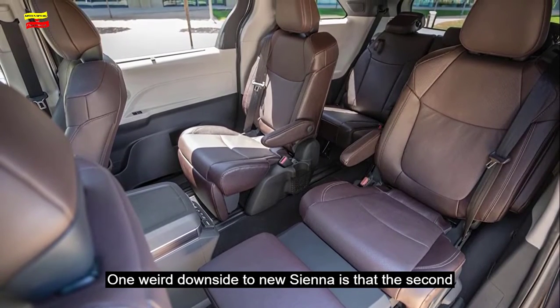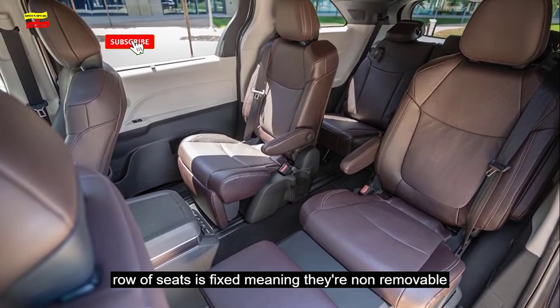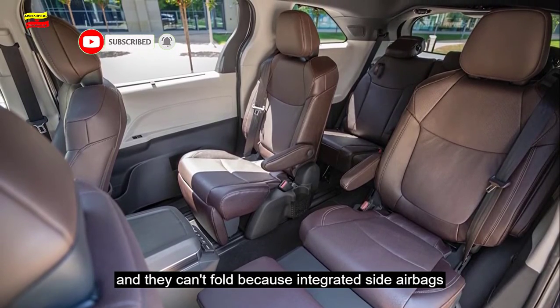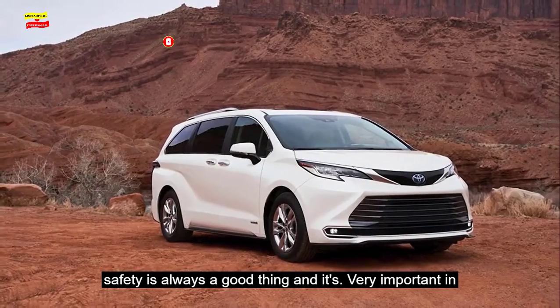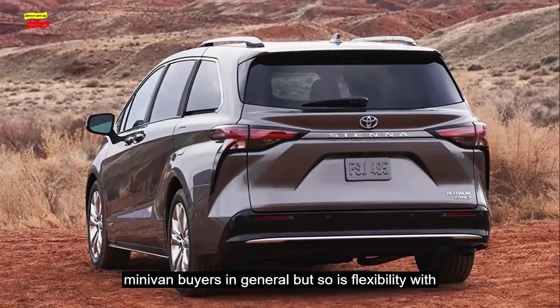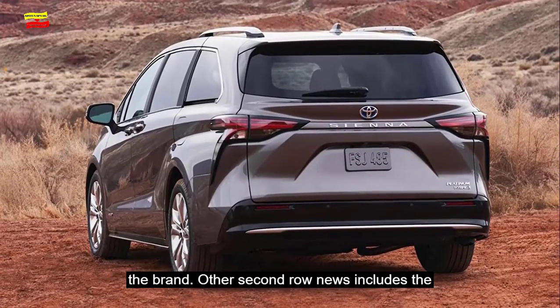One weird downside to the new Sienna is that the second row of seats is fixed, meaning they are non-removable and they can't fold because of integrated side airbags. Safety is always a good thing, and it's very important to minivan buyers in general, but so is flexibility with interior storage. It's tough to see how this will pan out for the brand.